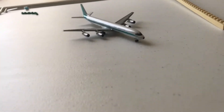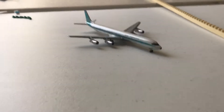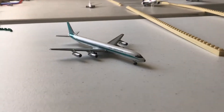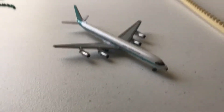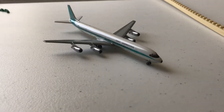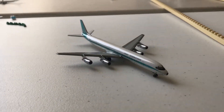Taxiing out to the international runway, we have a McDonnell Douglas DC8-60. This is one of my newer models. This will be departing out for Labordia.